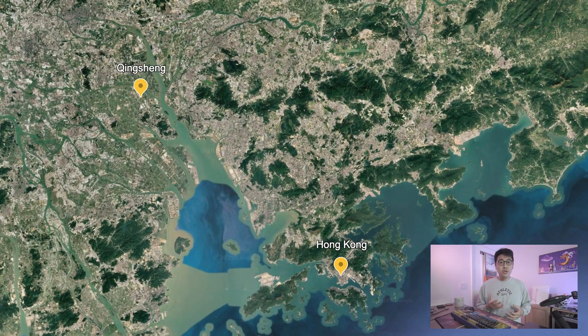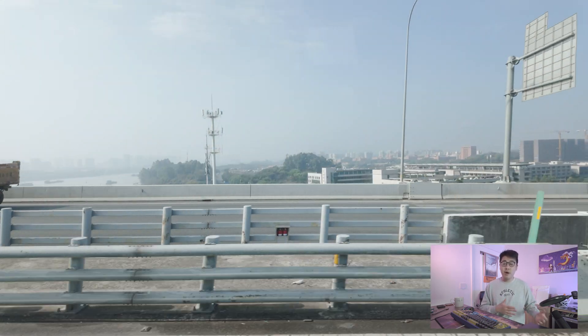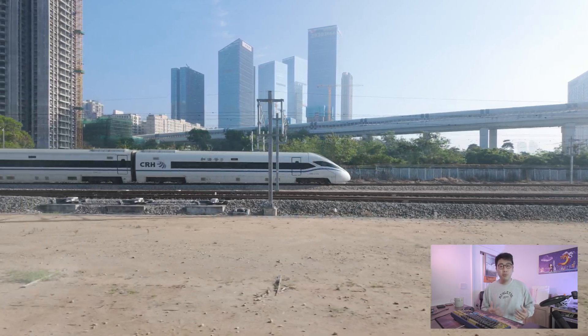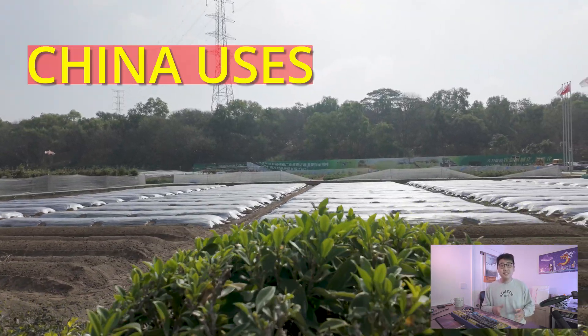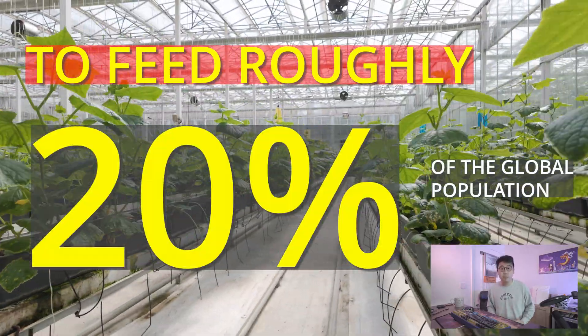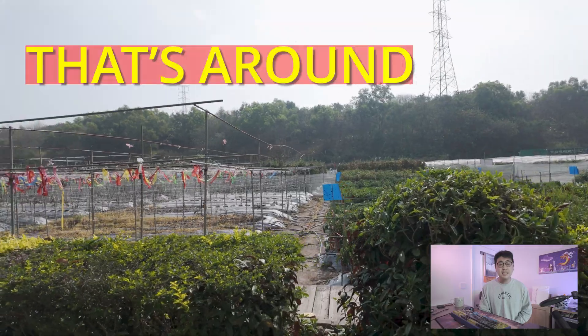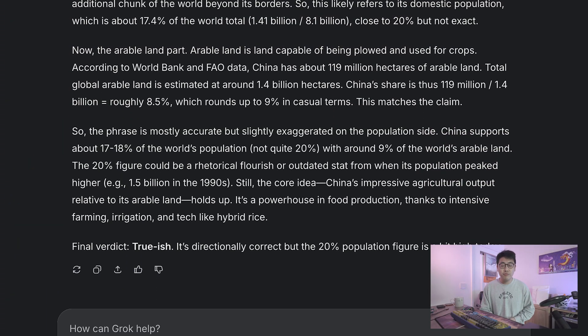We first traveled to Guangzhou, specifically to the Qing Sun Railway Station — a city around an hour away from Hong Kong via China's high-speed railway. Our guide began with a very interesting fact: China uses 9% of the world's arable land to feed roughly 20% of the global population, approximately 1.4 billion people, which I did fact-check with Grok and AI.